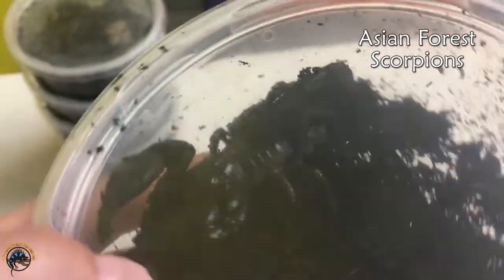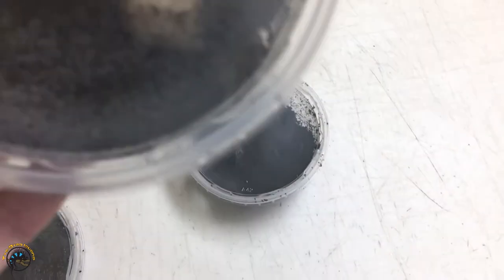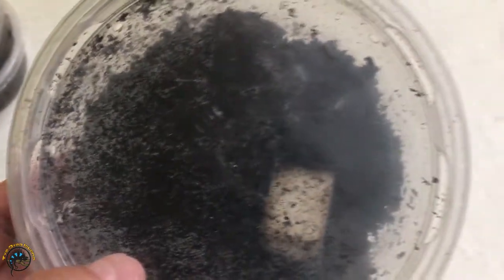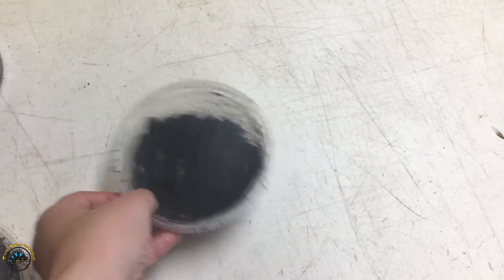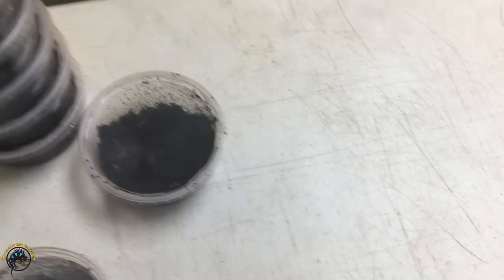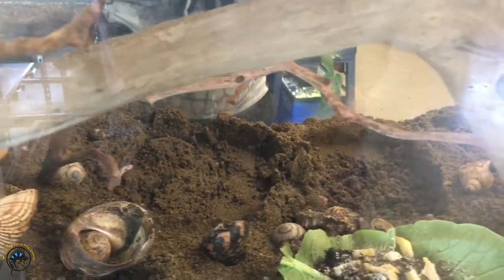And then of course we got some Asian forest scorpions that Bill is going to feed a lot when he puts them in the tank, so they don't try to attack each other — try to eat each other. That looks delicious — hermit crab chow. I think I'll let the hermit crabs eat it.